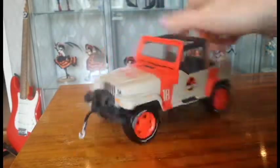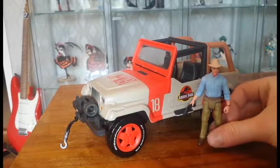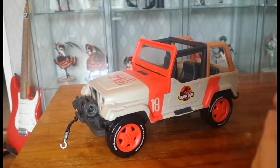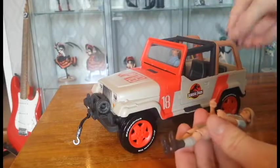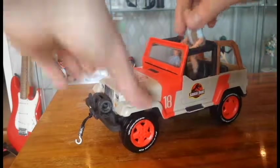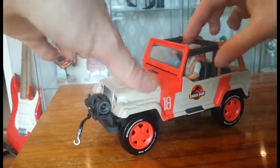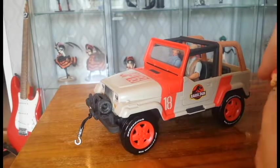It rolls really smoothly, so it will be easy for kids to play with. Next up is comparing it to the figures — I think it's about the right scale. I'm going to put Alan Grant into the passenger seat because I'm going to have Muldoon do the driving — as a park ranger he deserves to drive. The hands are actually perfectly aligned to hold the wheel, which is great. Ellie can store her flashlight in the back and be a lookout for any Brachiosaurus coming their way.